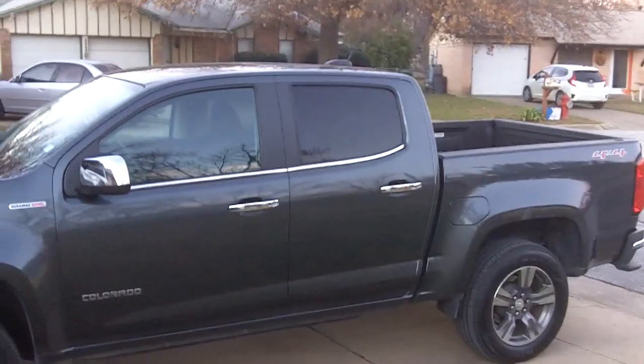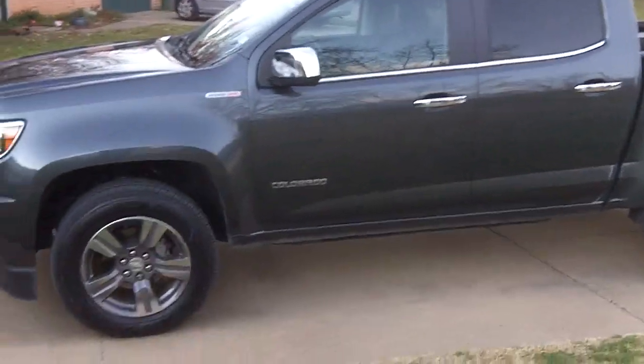The weather has actually been pretty good lately to the point where I finally had the opportunity to wash my truck — probably the first time I washed it in about three months.